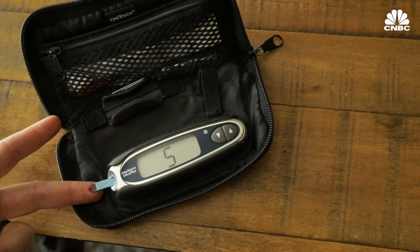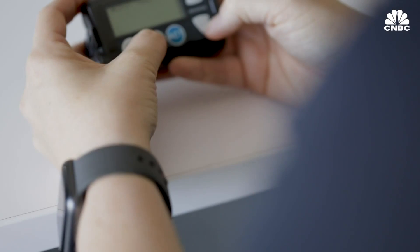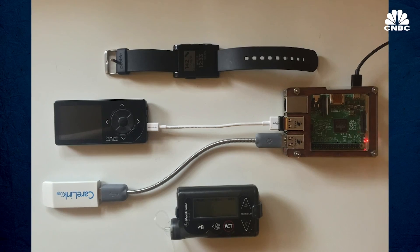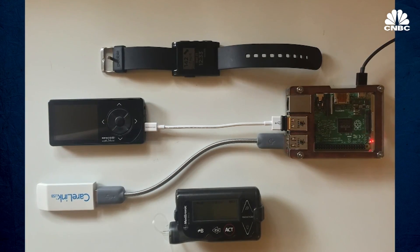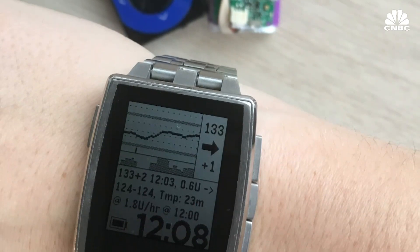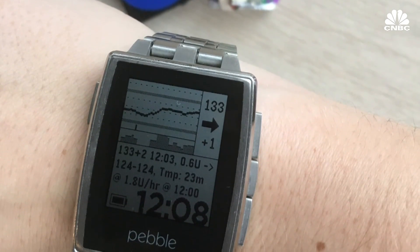Managing blood sugars is difficult and time-consuming. I have to manually adjust my insulin levels all day and night. But a few years ago, people figured out how to hack into some insulin pumps and turn them into artificial pancreases, which automatically adjust insulin levels as needed. Instead of blood sugar going like this, the insulin adjusts so the blood sugar line is way smoother and steadier.